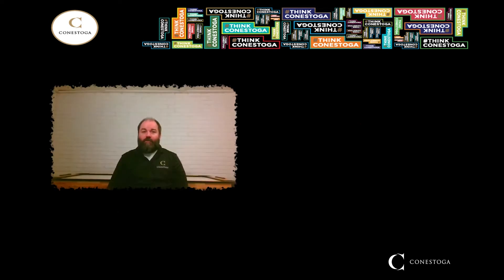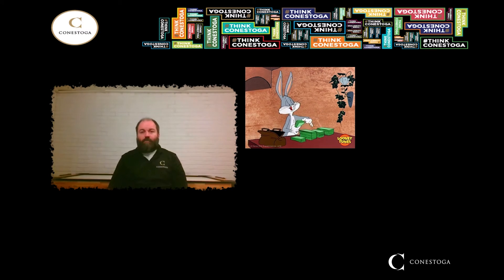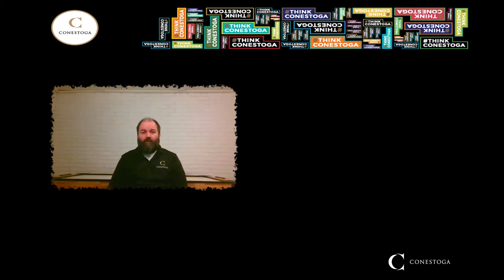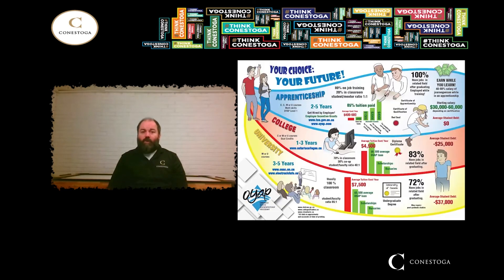Speaking of earning potential, you're probably wondering how much can I make working in these trades? A licensed electrician or millwright can expect to earn between $30 to $40 per hour, depending on the industry and employer. A dual ticketed tradesperson could see that increase to $40 to $50 an hour, excluding overtime and benefits. As far as employability goes, it is estimated that Ontario is facing a shortage of nearly 200,000 skilled workers right now, and this shortage is projected to climb to nearly 500,000 vacancies in 2030. The jobs are out there, but the pool of skilled workers for employers to draw from is just not large enough to fill the demand.